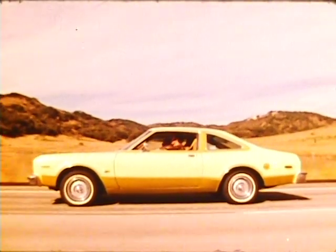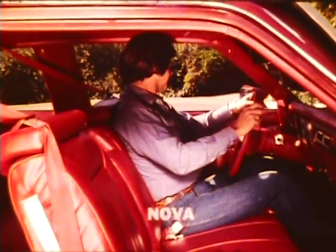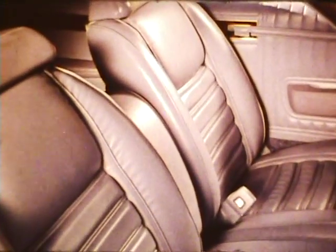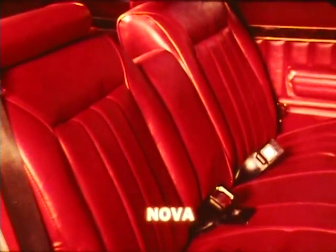Aspen was designed with the driver in mind, but it offers something extra for everyone in the car: roominess. Aspen sedans have more leg room, hip room, and rear head room — more space inside than the General Motors compacts. Aspen special edition coupes and sedans feature a standard super soft, all vinyl 60/40 bench seat with folding center armrest, individual seat adjustments, and dual reclining seat backs. Nova doesn't offer a 60/40 seat.